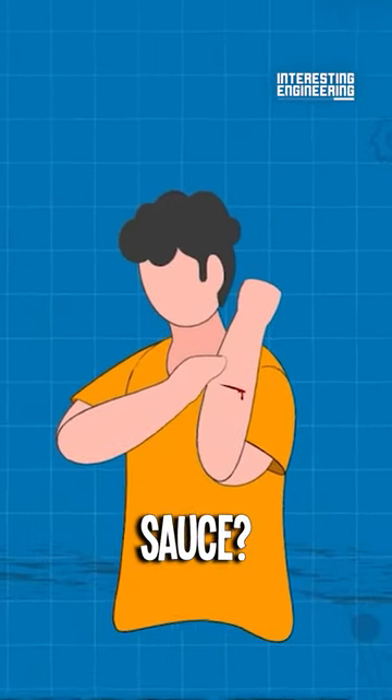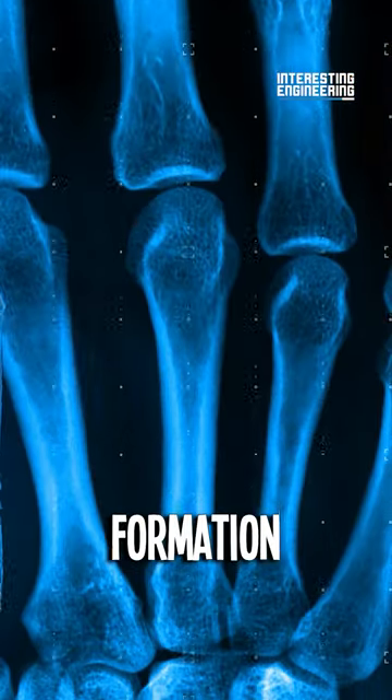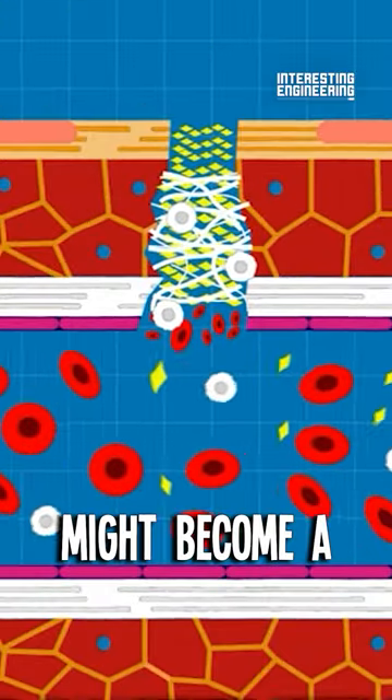The secret sauce? A scaffold that mimics the body's own tissue, boosting cell growth and bone formation by up to 40%. So waiting months for a bone to heal might become a thing of the past.